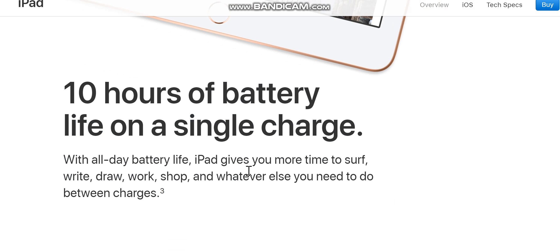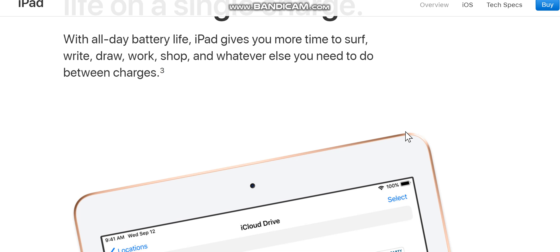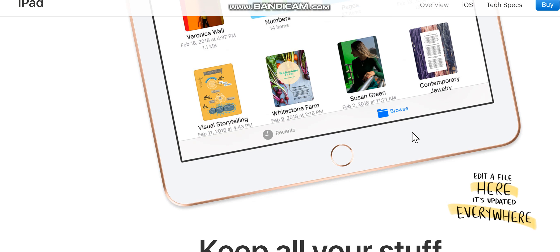With all-day battery life — 10 hours on a single charge — iPad gives you more time to surf, write, draw, work, shop, and whatever else you need to do between charges.